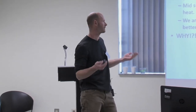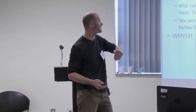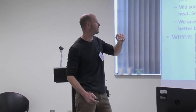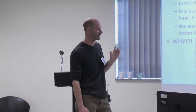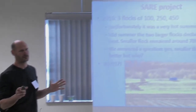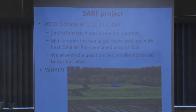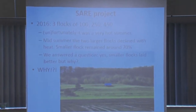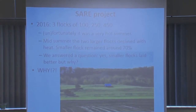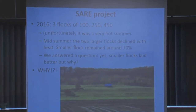It was a really hot summer for us — fortunately for the project because that was the issue, but unfortunately for us. Production started dropping like crazy for the two larger flocks, dropping down to nearly 60%. However, our 100-layer flock didn't drop — the smaller flock stayed laying pretty well, actually above 80% for most of the summer. The answer seemed to be that smaller flocks lay better, but the question was why.